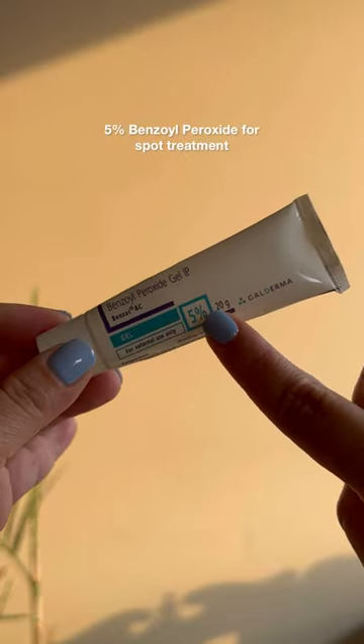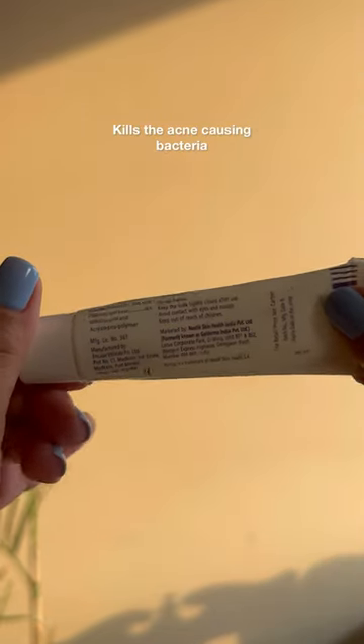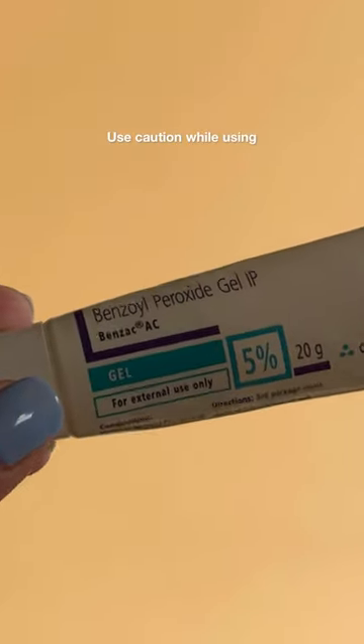Benzoyl peroxide used to be my go-to product for spot treatment, and you're supposed to use a very, very small amount of it, otherwise it could lead to a lot of burns and flaking. This is not a prescription product, but it again goes without saying that you should use it responsibly and mindfully.